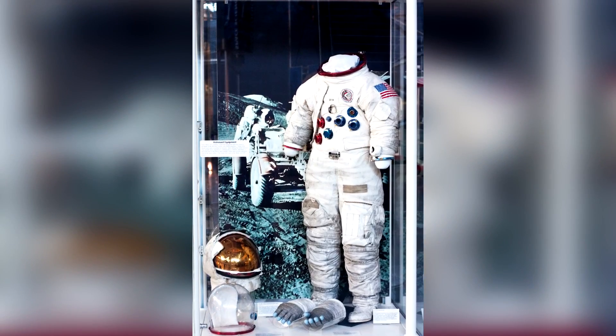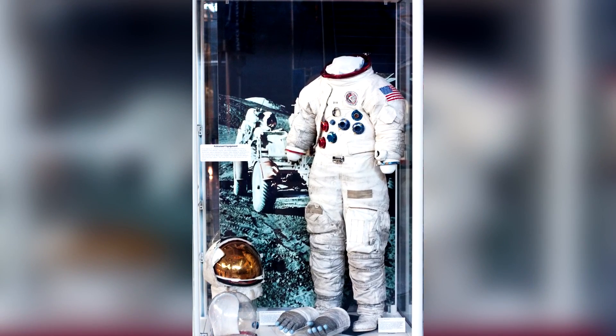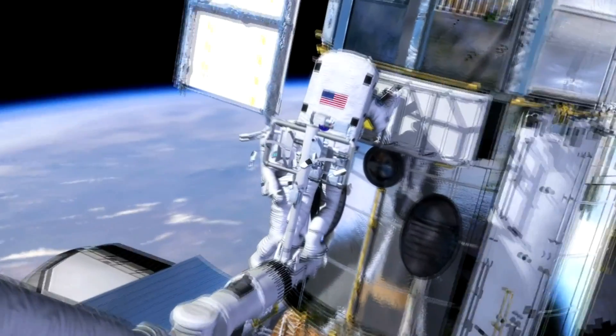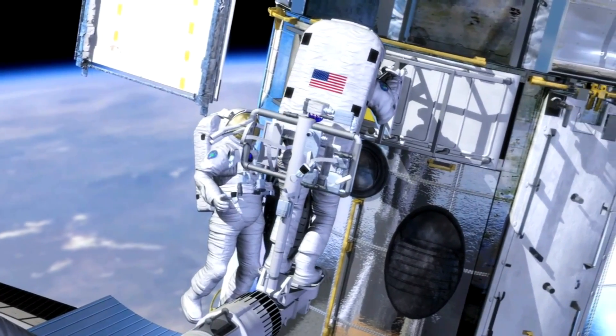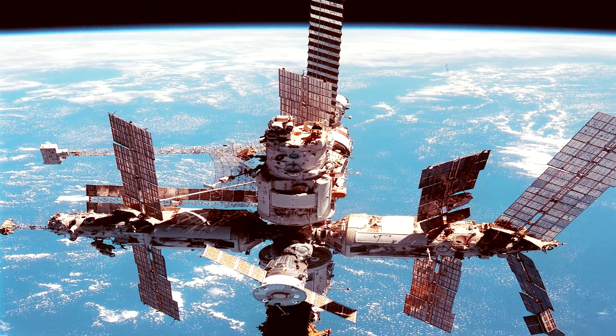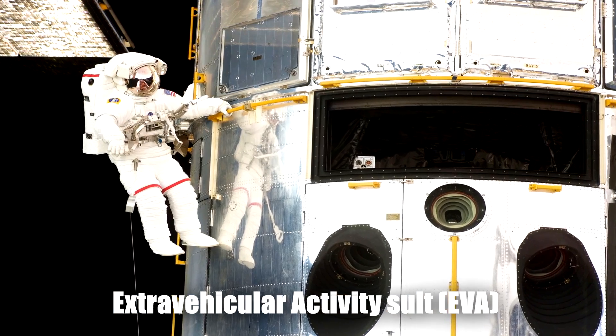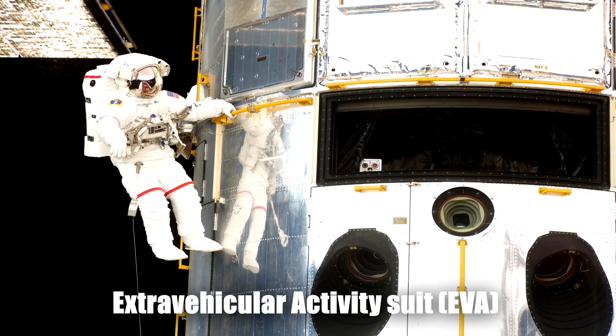Now for the white suits. When astronauts do a spacewalk or go out in space to do some work outside the space shuttle or international space station, the white extravehicular activity suit, which is a fully pressurized suit, is worn for spacewalks.